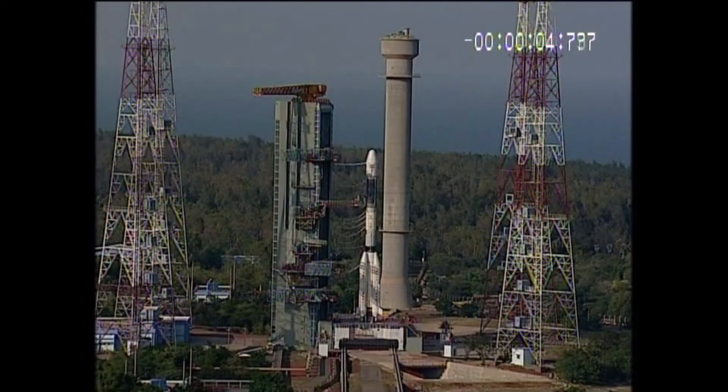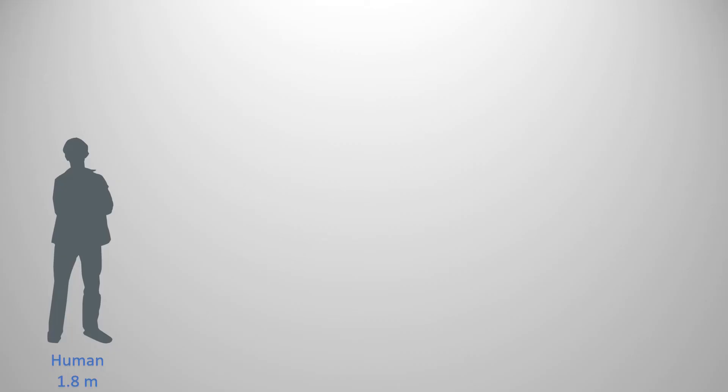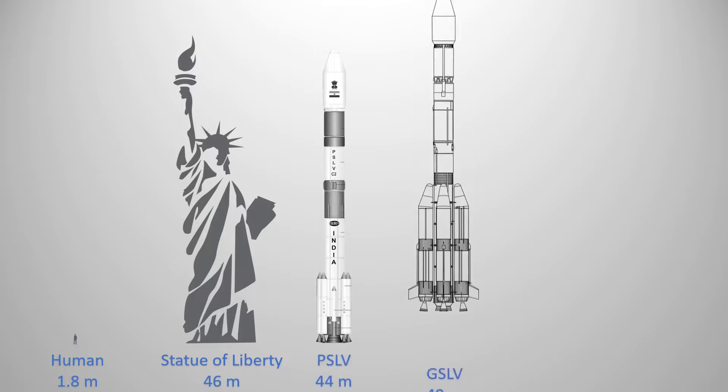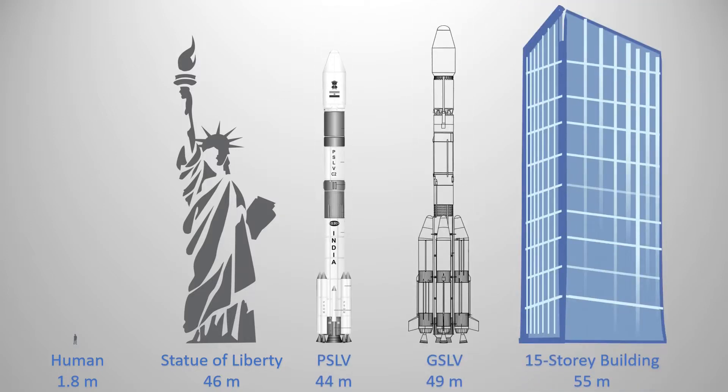A satellite launch vehicle is actually much bigger than how it seems from a distance. Our PSLV is about 45 meters tall and 3 meters in diameter. The GSLV is even taller at 49 meters. Just how big is 49 meters? Well, it's about the size of a 15-storied building. Imagine that.